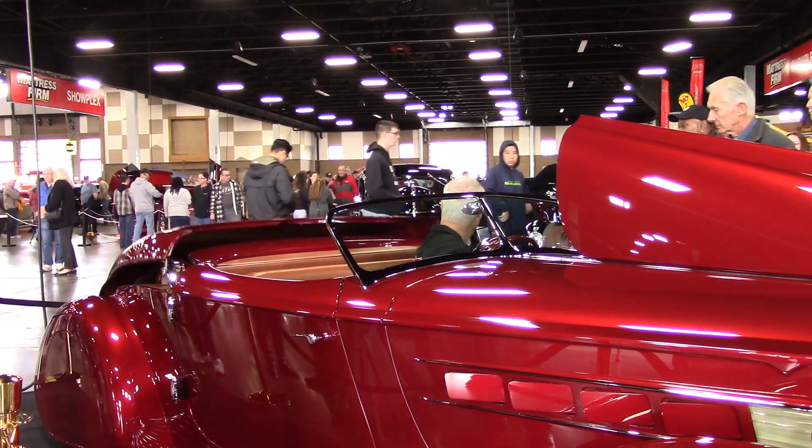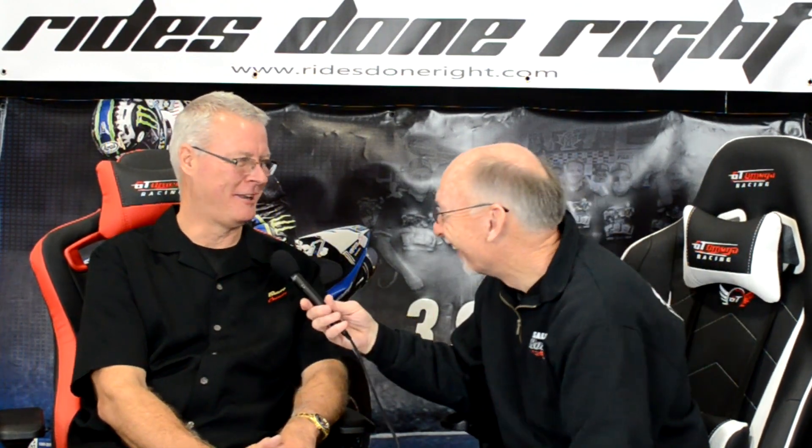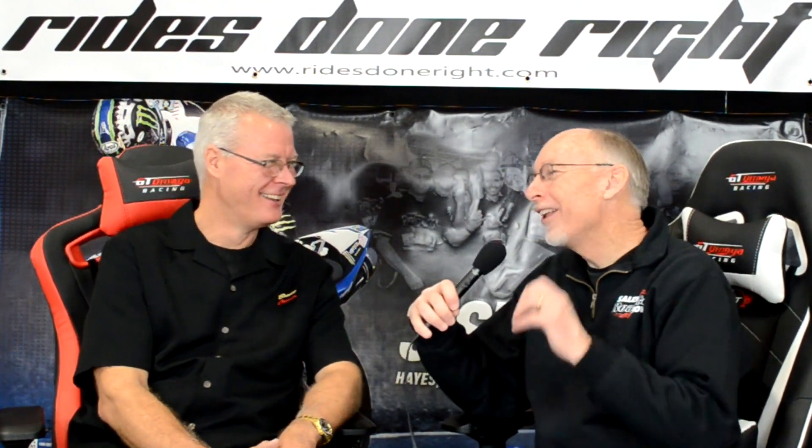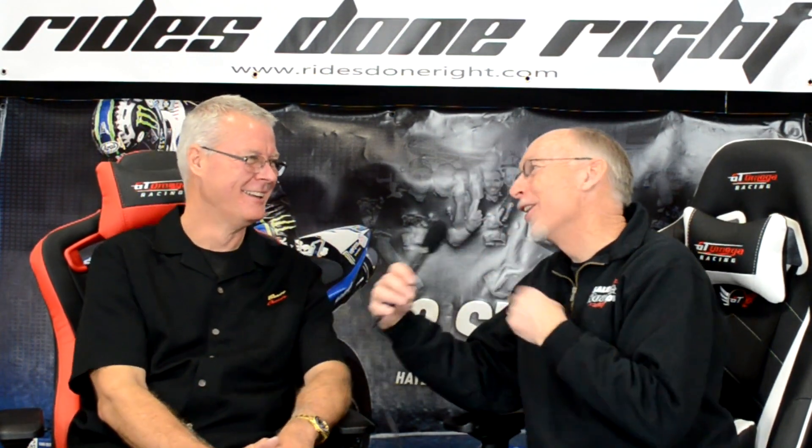All these thoughts and details — how many years did it take? This was about a six-year build. A little longer than I originally anticipated, but I think that's true with everybody's hot rod build. Mine was supposed to be one year, it turned into 13. You have me beat. Well, if I would have tried to do something like you did, it would have been 23 years, I think.